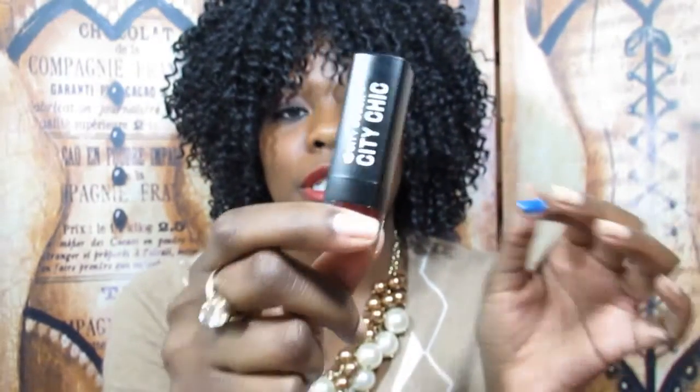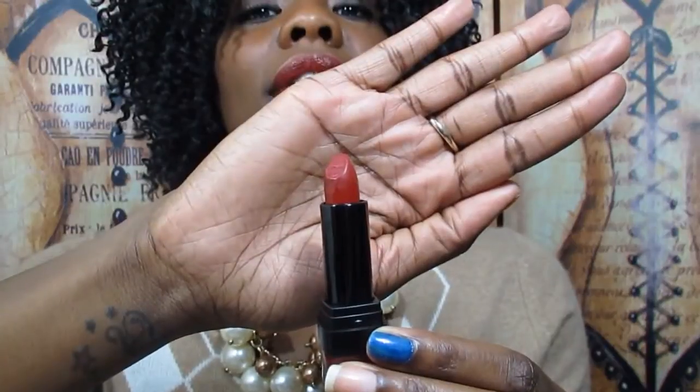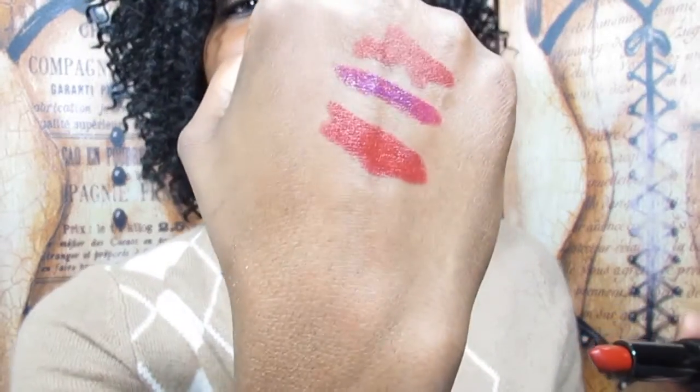Next up I have a City Color lipstick called Paris by Night. It looks much more burgundy than red — it's a really deep color. I think these are about four dollars or less, and you can pick them up at the City Color Cosmetics website. I'll link it below along with a discount code I have, so you can get a discount. All their products are super cheap.